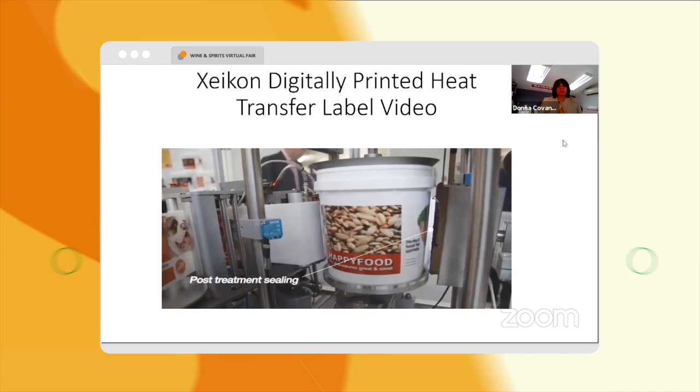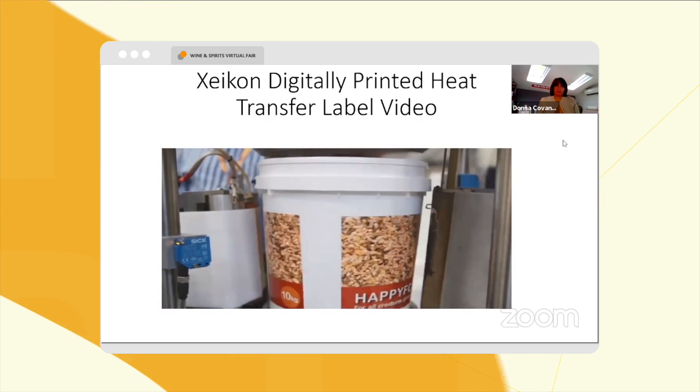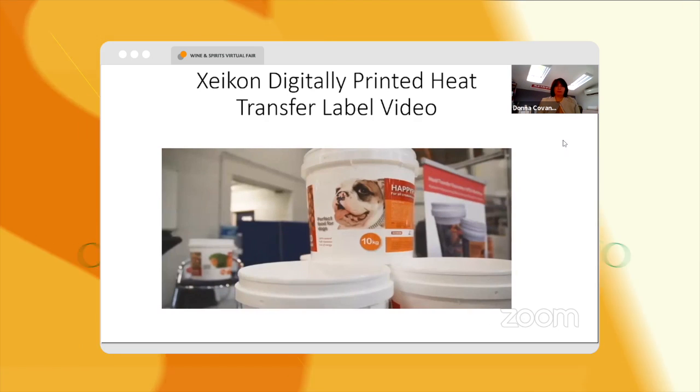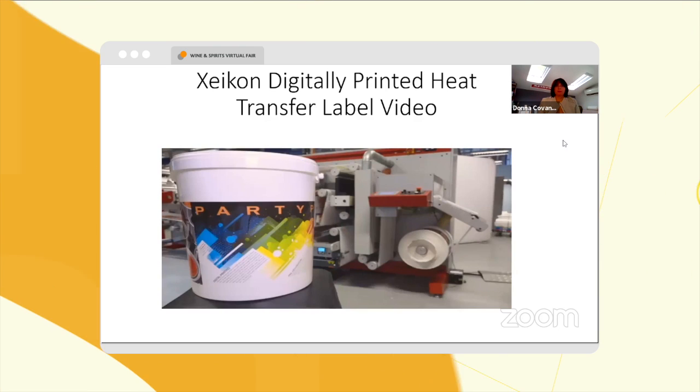This post-treatment seals the label bond and brings out the gloss in the label release. The pails, decorated with a Zycon digitally printed heat transfer label, are now ready for shipping or for sending directly to the fill line.